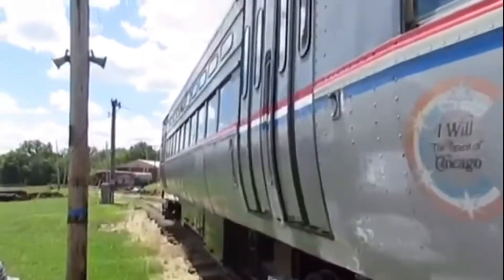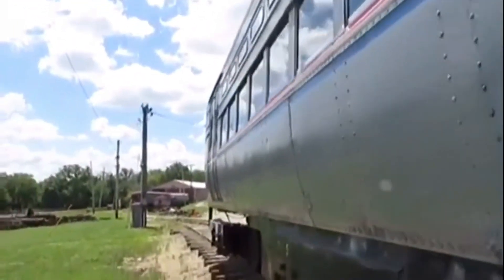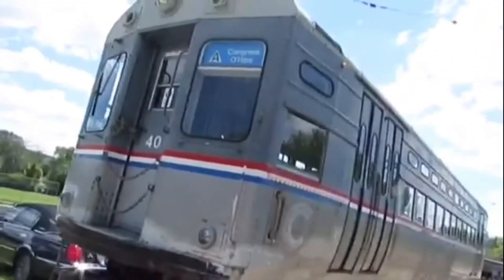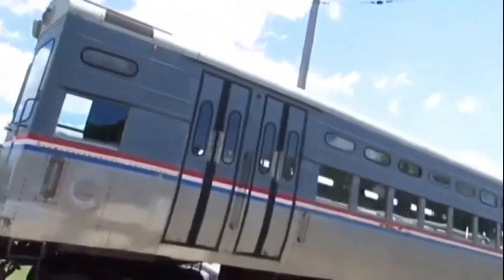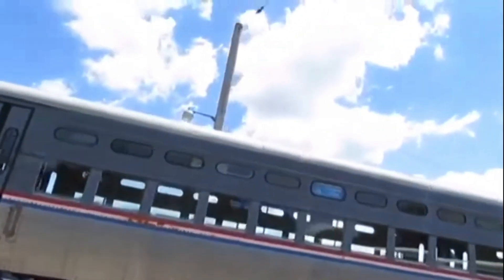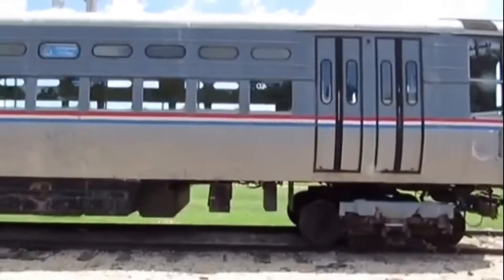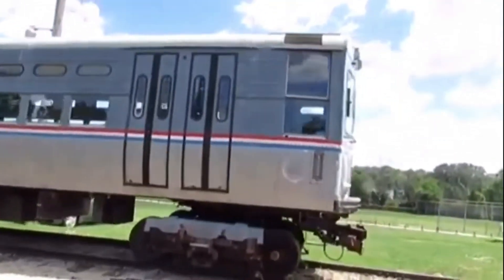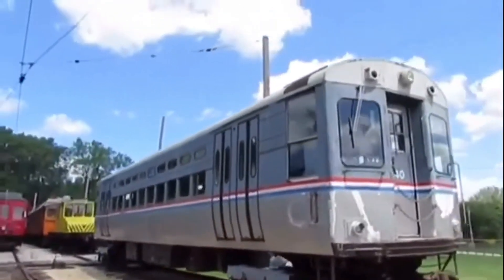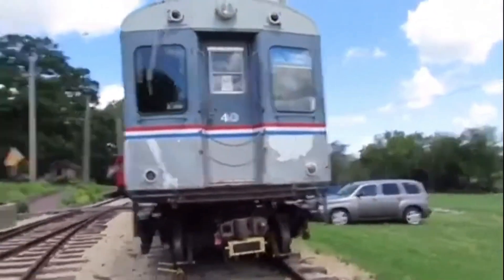Chicago Transit Authority 40 is a transit coach that once hauled passengers around Chicago from station to station. This car operated on the Chicago Transit Authority line until 1998, then came to be part of the Fox River Trolley Museum in Elgin, Illinois and can sometimes be seen operating on the Fox River Trolley Museum line and is preserved at the museum today.